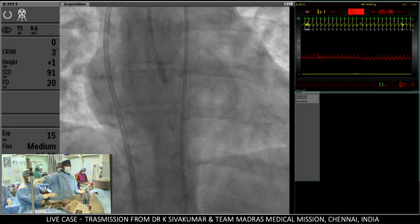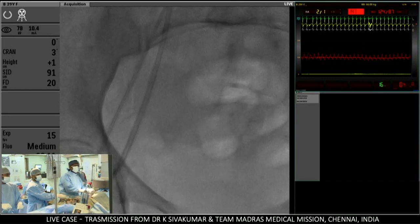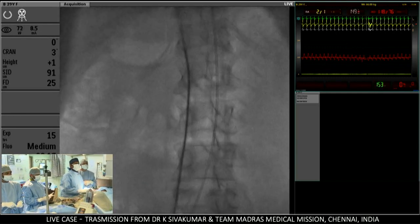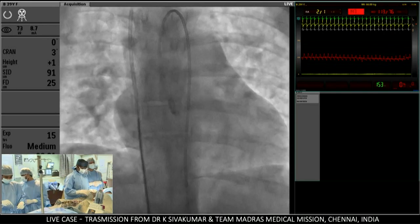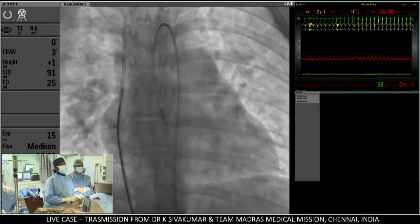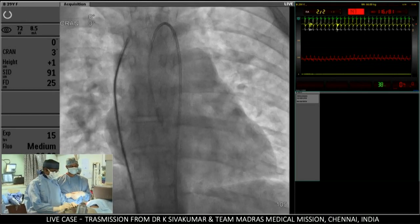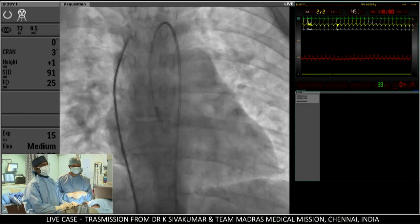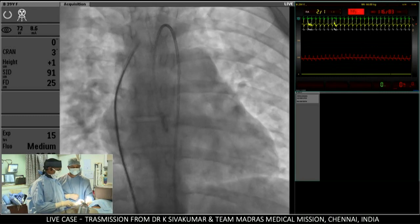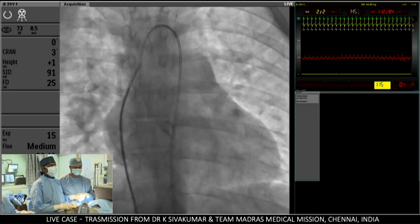This is going to be a fluoro-guided septal puncture. I am coming into the sheath. This patient has got bilateral superior vena cava, so I am not positioning the transeptal sheath within the left innominate vein. I now have the transeptal Mullins dilator. I am facing somewhere around 3 o'clock. As I come down, I will place my pigtail in the non-coronary cusp. Now facing about 5 o'clock.